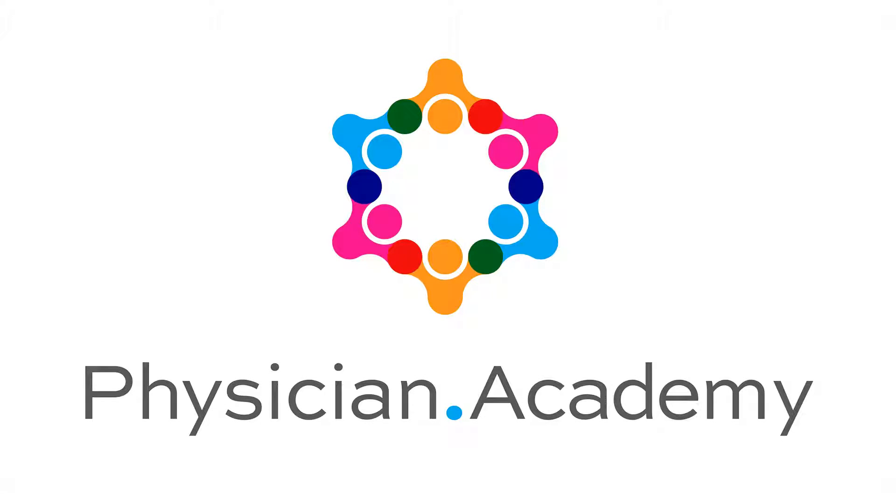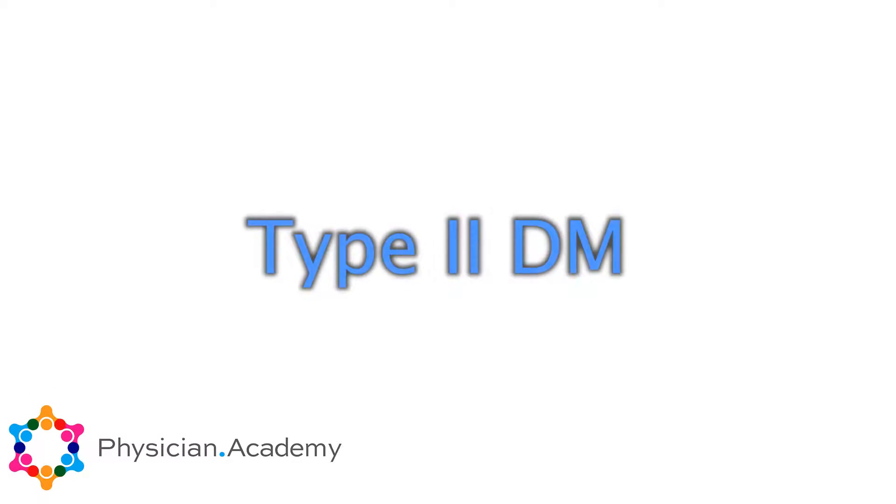Welcome to Physician Academy. Today we're going to be talking about second-line therapies in type 2 diabetes. We've already talked about metformin and type 2 diabetes, so now we're going to talk about medications that you can add as a second-line therapy when you've reached your max on metformin and you do not feel you're getting any more benefit.